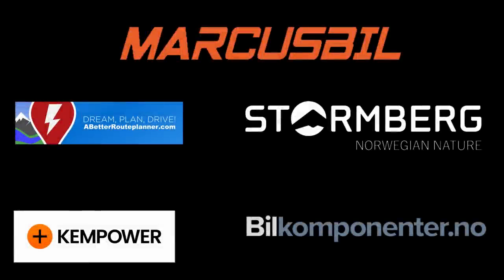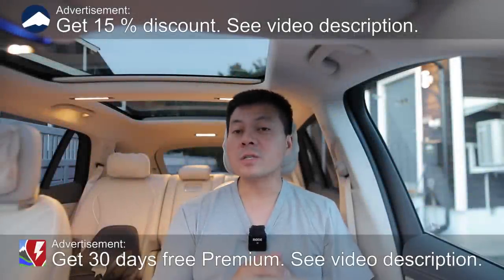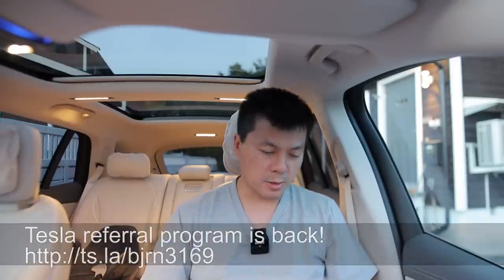This video was brought to you by Abedro Planner, Kempower, Markus Bihl, Stornberg, and Bil Komponente. In this video, I'm going to show you guys a charging session on the BYD HAN. It has BYD blade battery — LFP power. I'm going to compare that to a Model 3 and an A6. Why not?